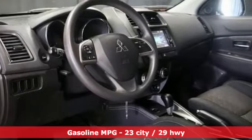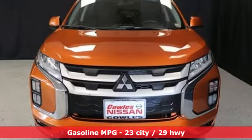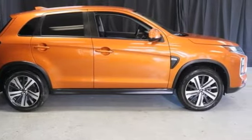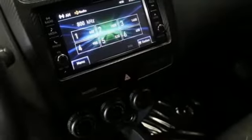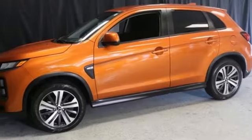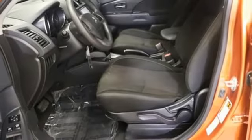A great vehicle is comprised of great features like these: inline four-cylinder engine, air conditioning, streaming audio, manual tilting steering column, wireless phone connectivity, external memory control, aluminum wheels, power heated mirrors, and continuously variable automatic transmission.